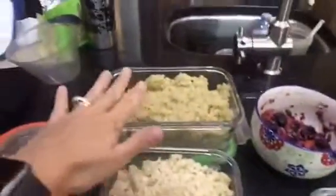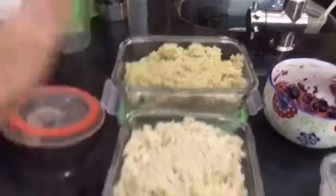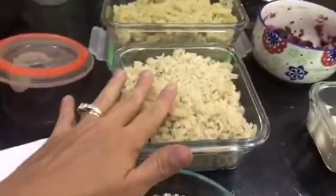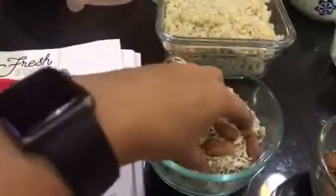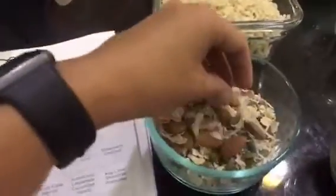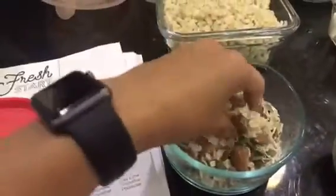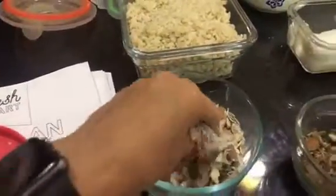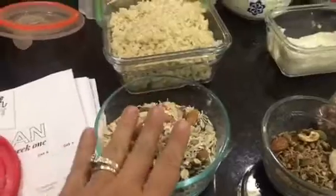To start with, I made a whole bunch of quinoa, I also made some brown rice, and I made this amazing muesli — which is literally simply oats, coconut, almonds, pepitas, and sunflower seeds all together, just raw.